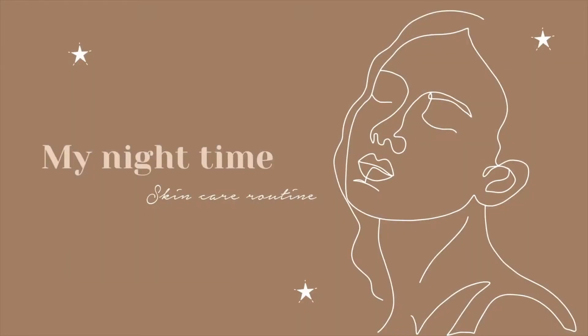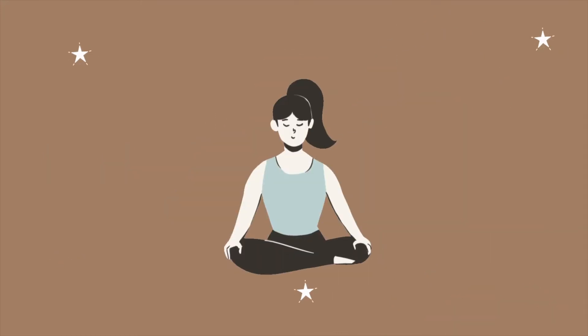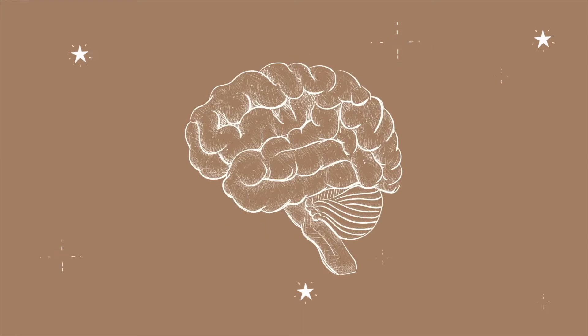Good evening everyone! Tonight, I'm going to show you my nighttime skincare routine. Having this kind of pamper ritual makes me feel fresh and relaxed, and immediately tricks my brain into thinking it's bedtime.